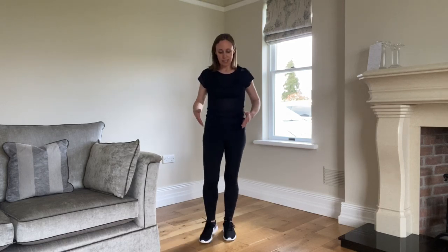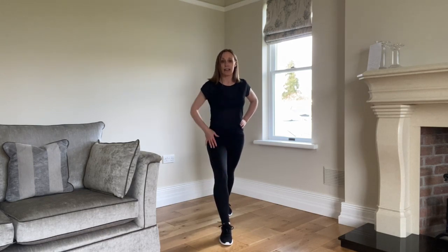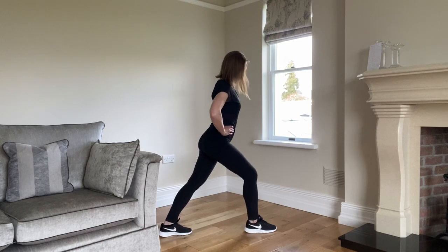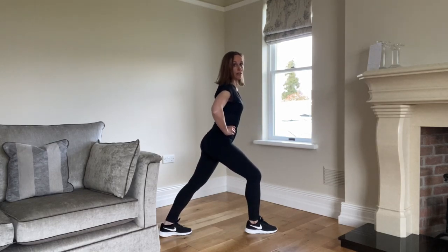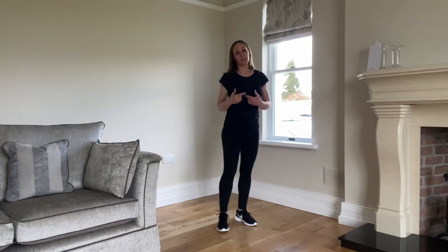Our last section in Straighten Up Ireland is for core balance. The first exercise is called the tightrope hold. You're literally standing with one foot directly in front of the other, your knee over your ankle — not out over your toes, just over your ankle — and you hold that position for about 10 seconds. While that looks like a fairly easy stance, there's a lot of information coming through your spine into the brain to help you maintain balance. It's a really good one for spinal health. You do that on both sides.